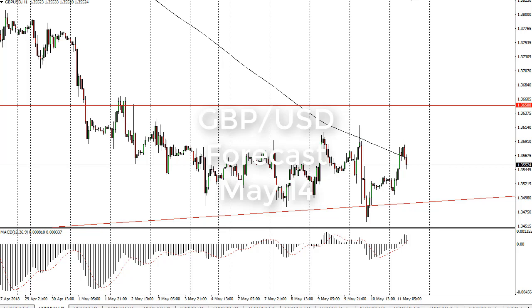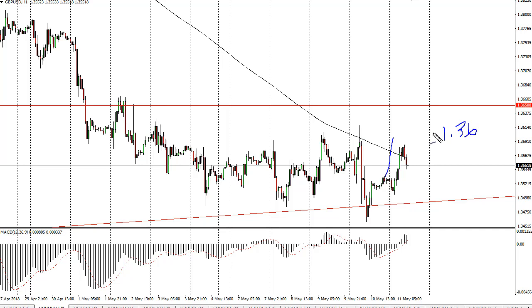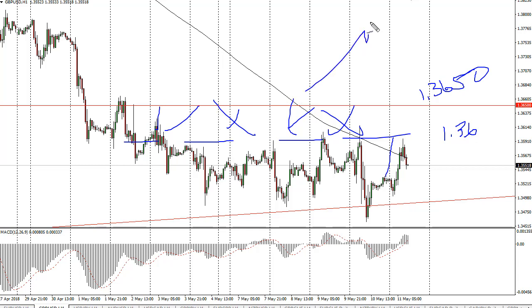From FXEmpire, this is Christopher Lewis looking at the British Pound US Dollar. You can see that Friday has rallied a bit. 1.36 has offered resistance; 1.36 and a half is the top of this range. Ultimately, if we break above there then we go much higher, but I would be a seller until we can break above there.